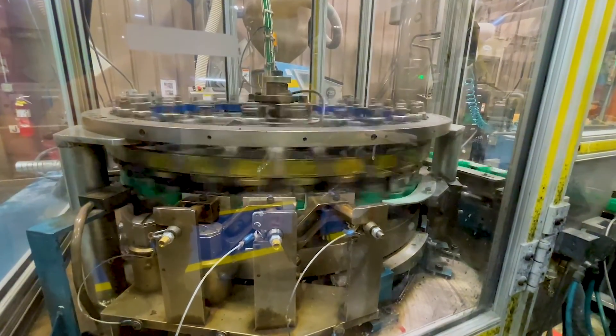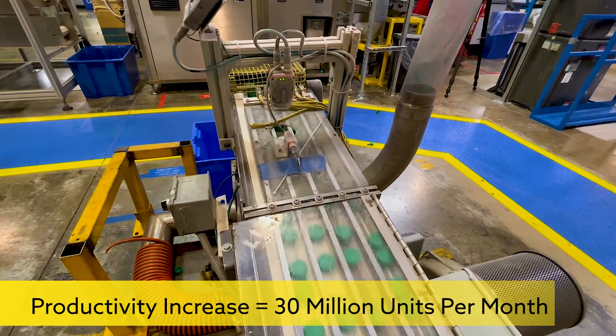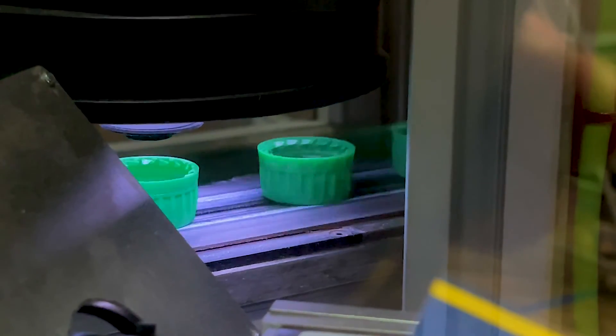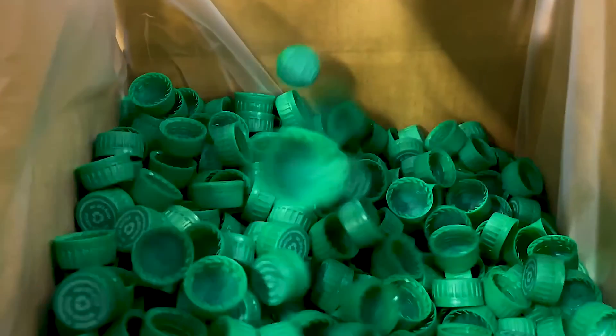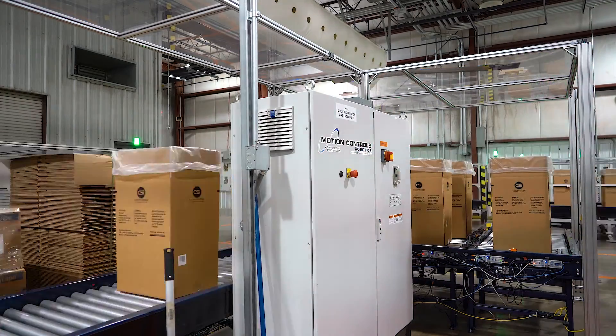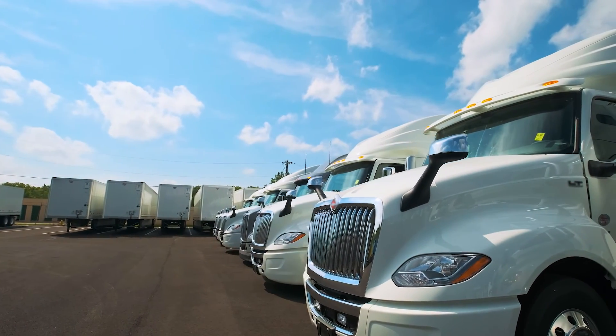Currently, we've increased our productivity by approximately 30 million units a month in the six-month time frame that we've been fully engaged with the automation systems. In this plant, automation has resulted in about a 25% increase in output. To put that in perspective, that's about a quarter of a billion closures and around 50 full trucks every month.